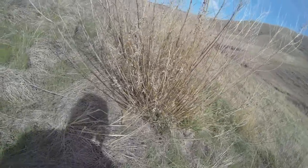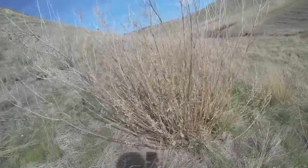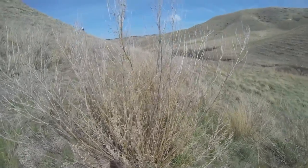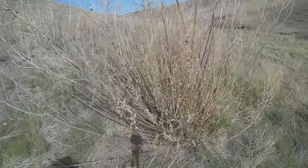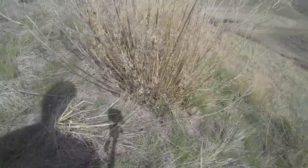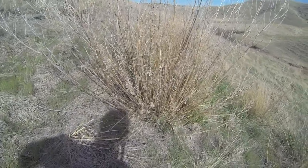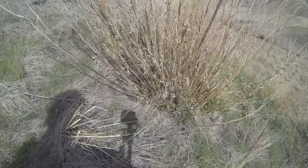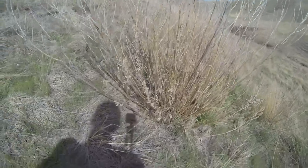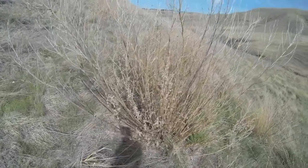I'm pretty sure this is the same site I've ditched into. In the fall I was out here, lost in the rain. There's a hole here — the snake seems to have gone in there.